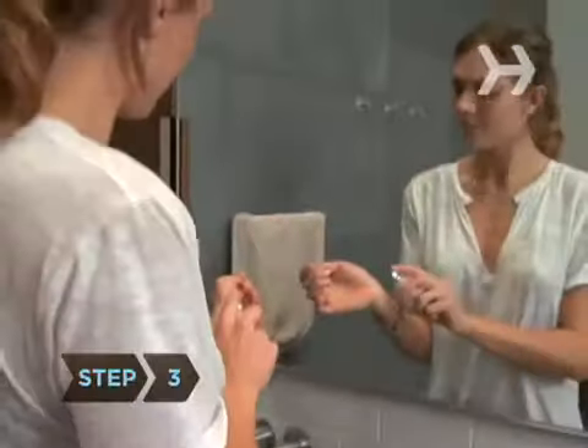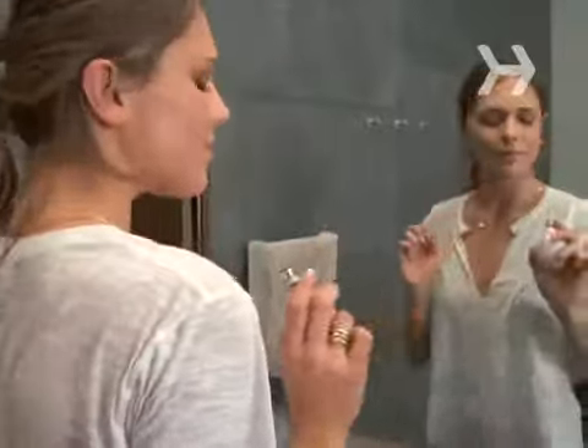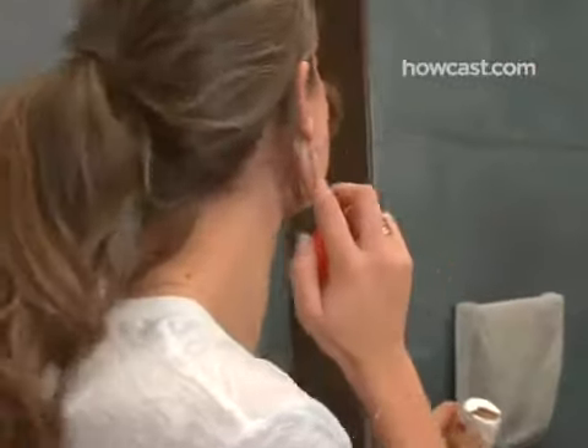Step 3. Wear lavender perfume. Studies found that the scent of lavender gets a guy going. The aroma of pumpkin pie turns him on too, so you could also try patting a little pumpkin pie spice behind your ears before a big date.